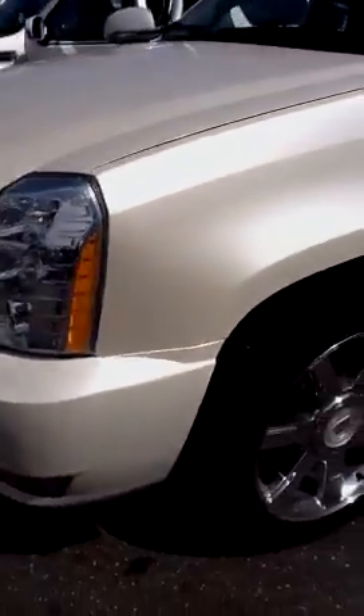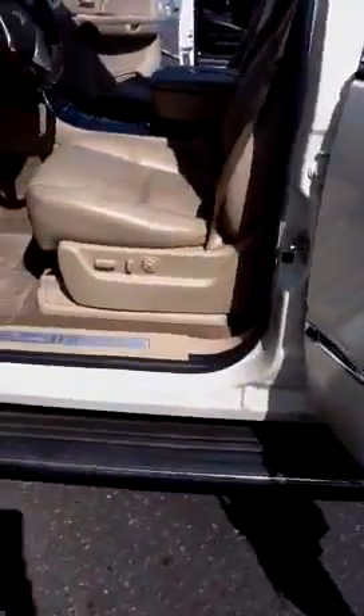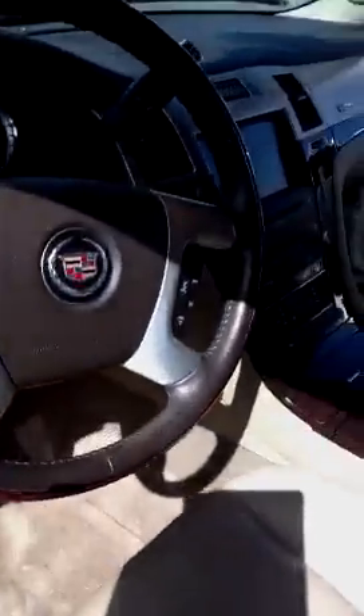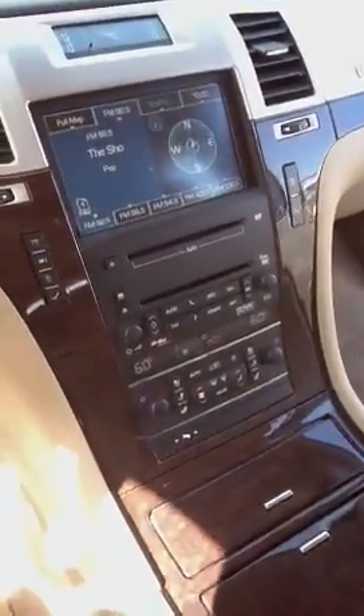Let's take a look inside this one. It has 22-inch chrome wheels, assist steps. Smells a little bit better than the other one, but they're both not bad. The navigation system and rear DVD. A few scratches on the wood interior, but not bad, really minor.